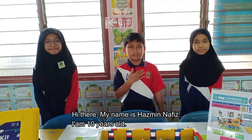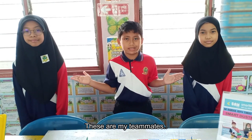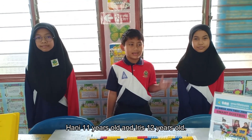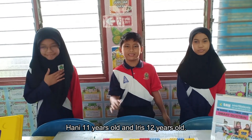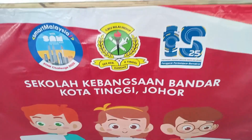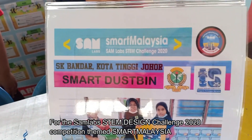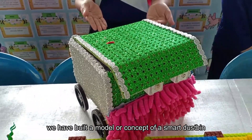Hi there, my name is Haniminia Phi. I am 10 years old. These are my teammates. Haniminia Phi and I is 12 years old. We are from SK Barna, Kota Ringgit Johor. For the Samlet's 10 Design Challenge 2020 Competition in Smart Malaysia, we have built a model or concept of a smart touch bin.